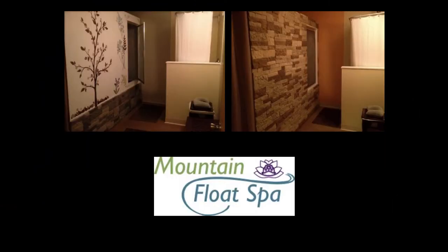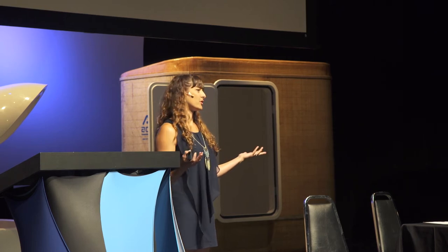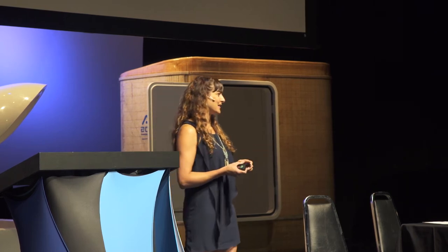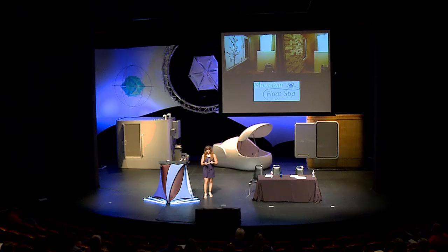This is Mountain Float Spa in New York. They're above a yoga studio, which is really convenient, and they also offer massage therapy. Again, the close proximity of the shower. I really love what they've done with their walls — they just have decals. With our spas you can decorate them however you want, which really allows you to engage that level of creativity when putting in your space.